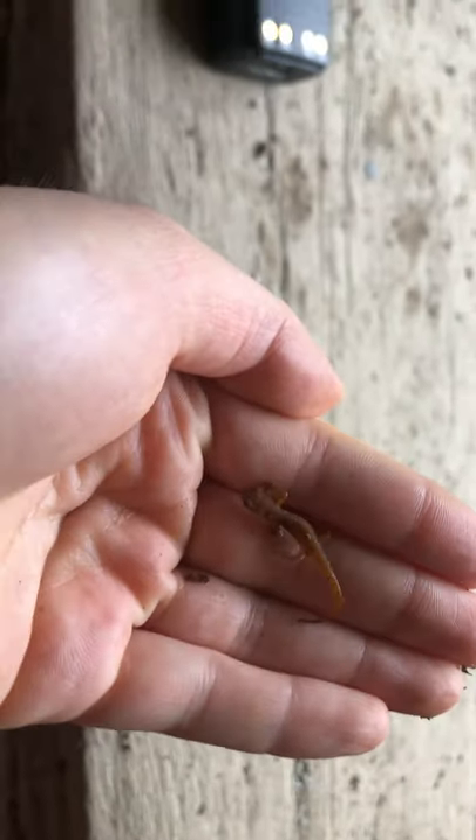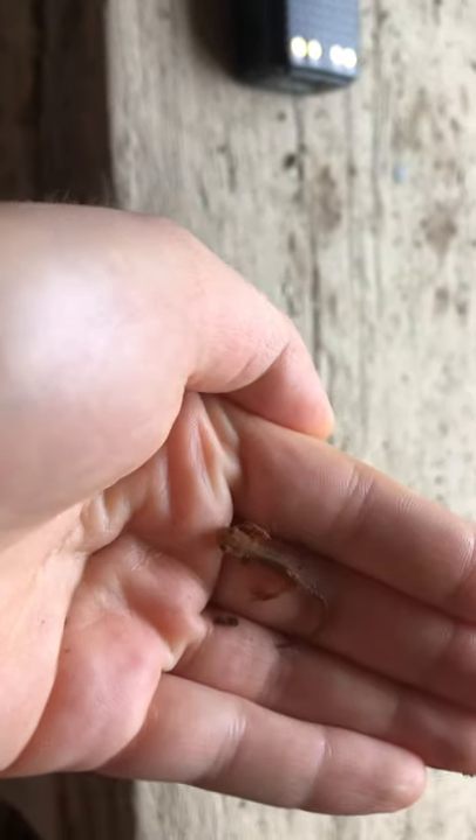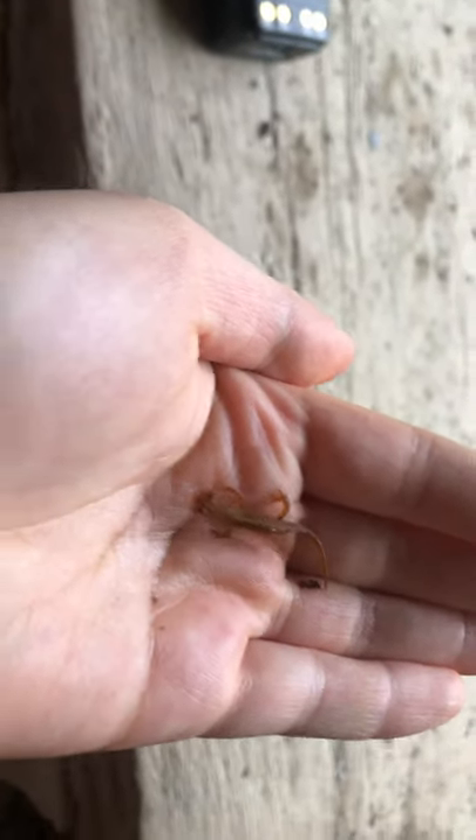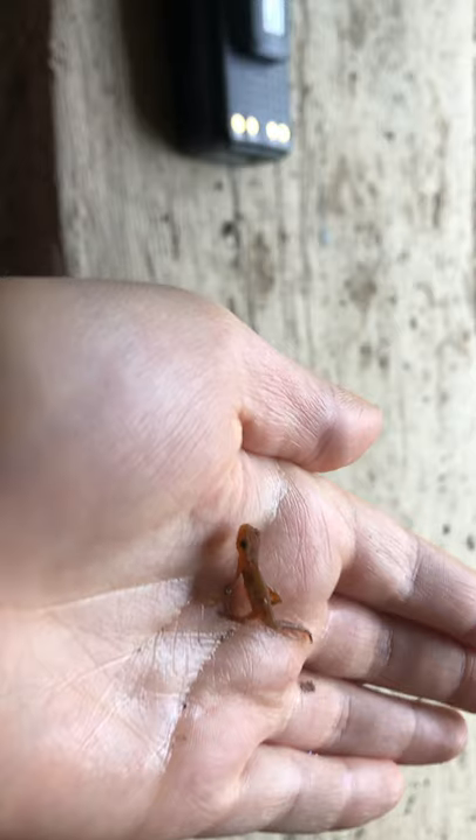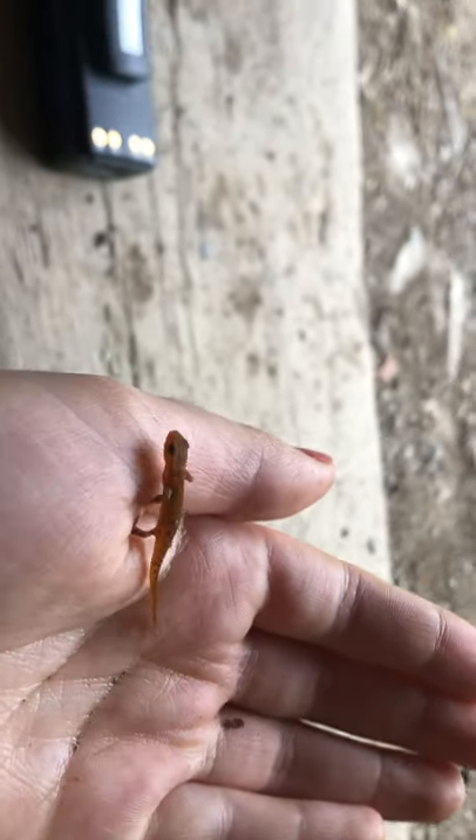I found this little guy in the gravel in a building we have here called the Pump House. It's located by the creek, which is over there — you can think about why it might be called the Pump House if we're near water. It was used for pumping up water, so it's a very wet place. It's a rainy day, and that's how the salamander is hanging out.